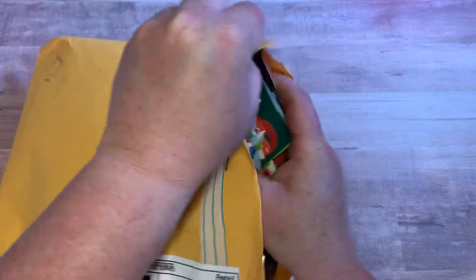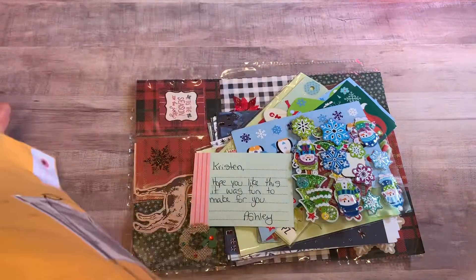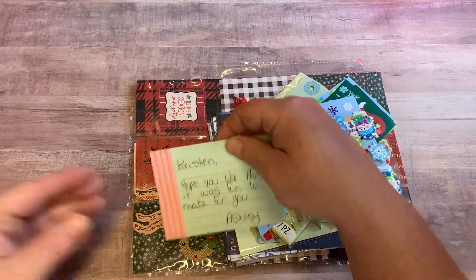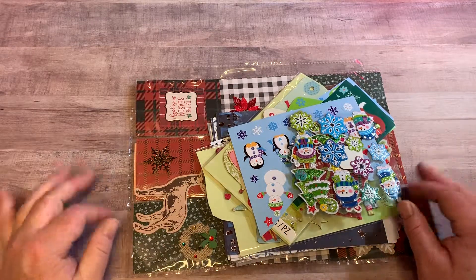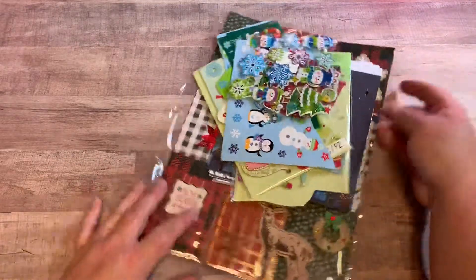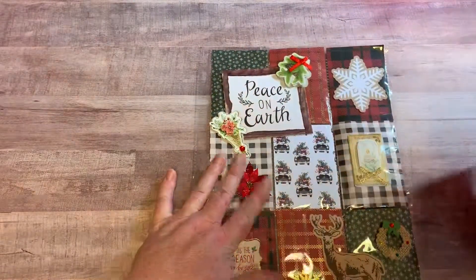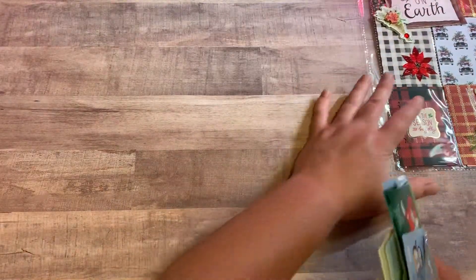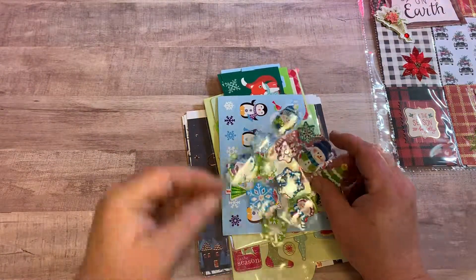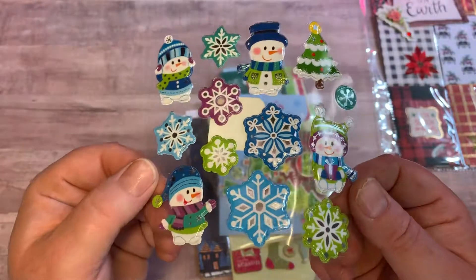I only opened it — I haven't peeked inside even though I really wanted to. Alright, here's a little note for me. Oh my goodness, look at all these goodies! We're gonna start with the goodies first and then we'll get into her beautiful pocket letter. I'm gonna put her pocket letter off to the side here.